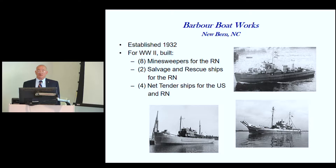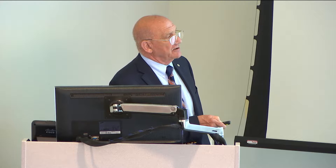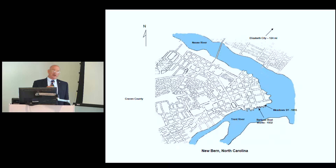Before the Barber Boat Works could get the contract, they had to certify to the Navy that they could get the vessels down river. They had to bring in dredges and dredge around the Trent River, then all the way down to Morehead City to ensure a 12-foot depth. They eventually got it dredged to 13 feet, but by the time the larger vessels started heading down river they were churning up mud all the way — but they all made it.